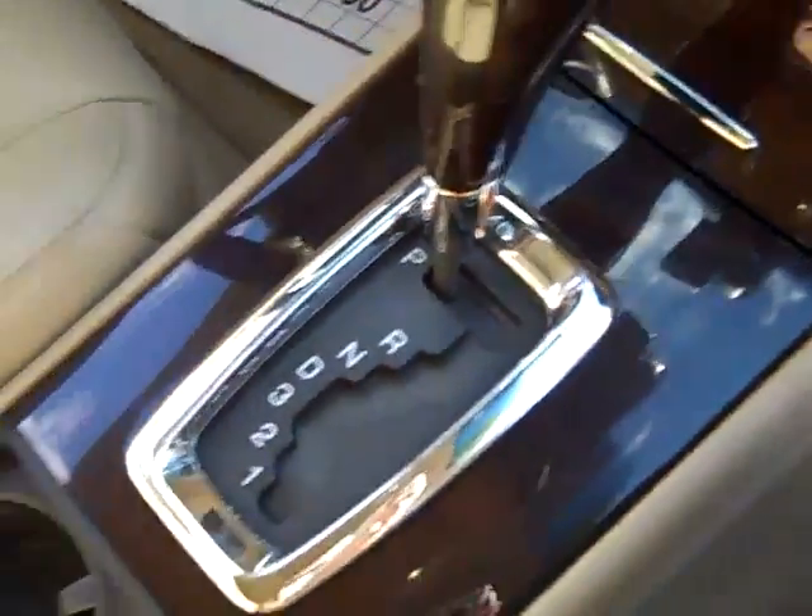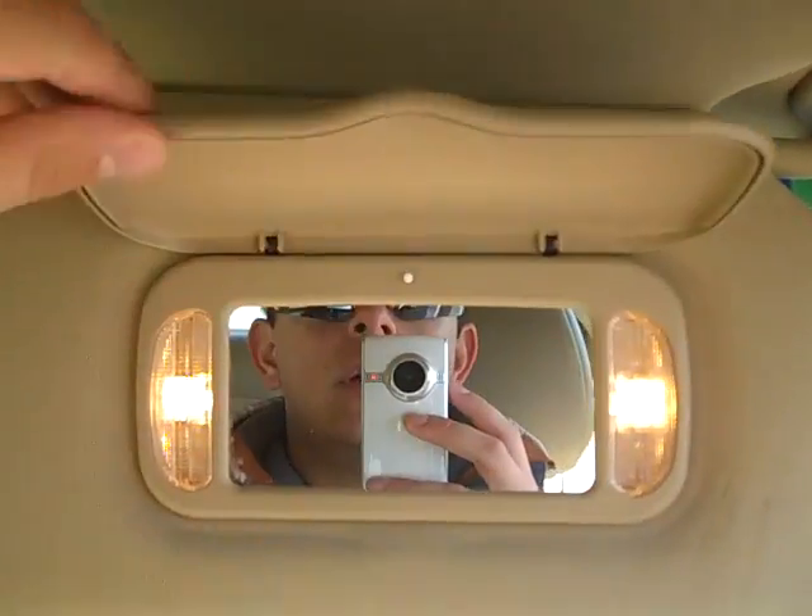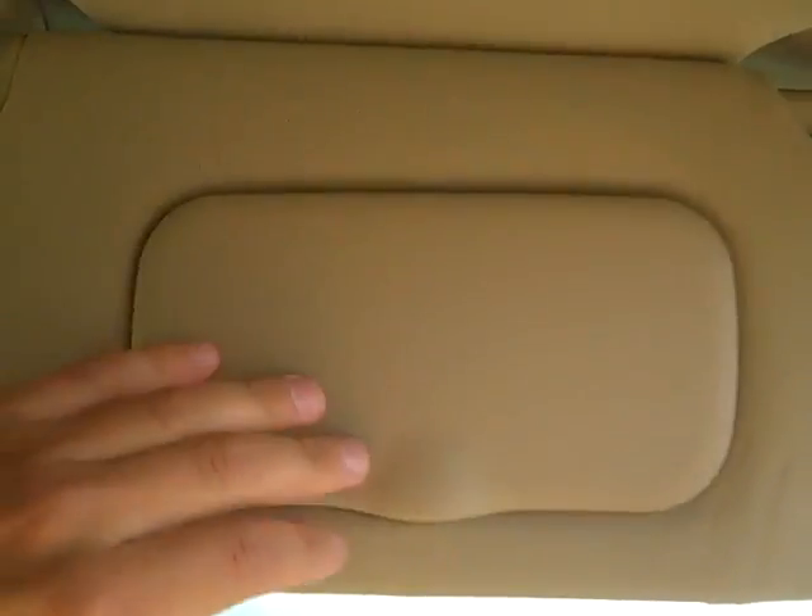Smokers package, traction control, automatic transmission, wood trim, center console, power outlets, locking glovebox, owner's manuals, lighted mirrored visors.